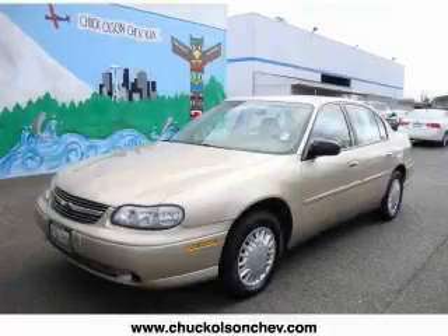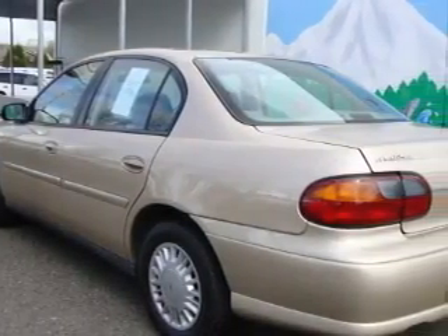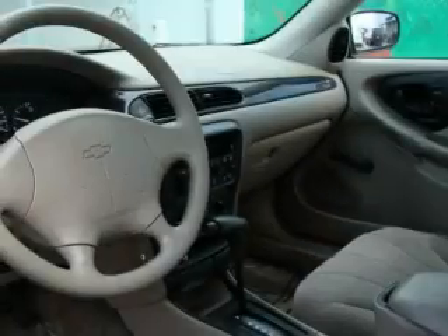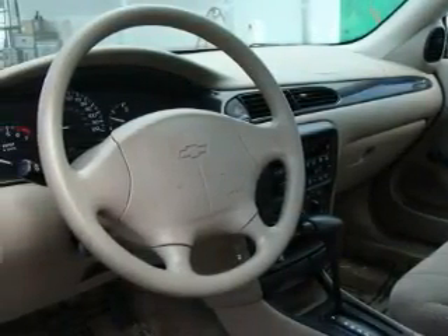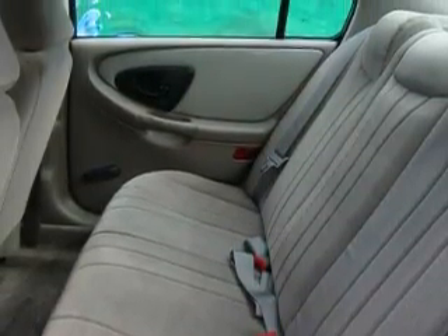This is a 2003 Chevrolet Malibu. It features a 3.1 liter six-cylinder engine and an automatic transmission. This Chevrolet has a long list of incredible features including air conditioning, a tilt steering wheel, a CD player, three-point rear seat belts, and this vehicle has just over 59,000 miles.